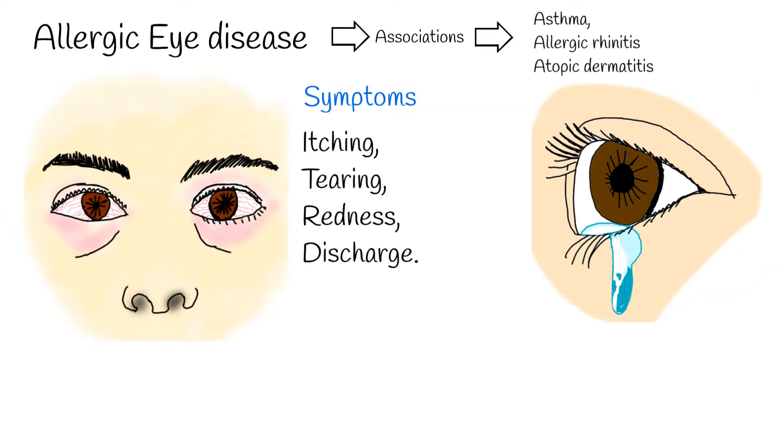Sometimes it can be accompanied by photophobia and visual loss. Such cases are correlated with corneal inflammation and injury.